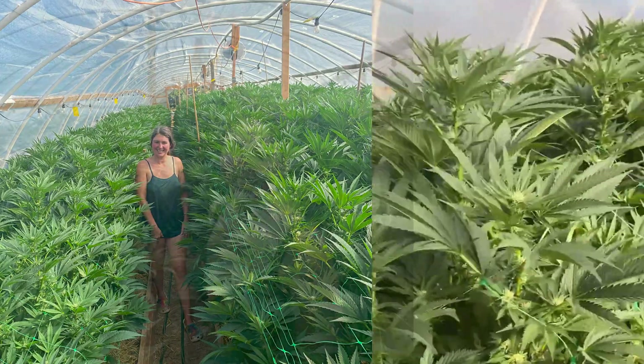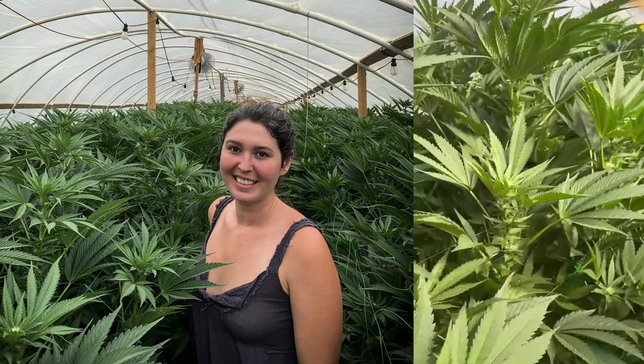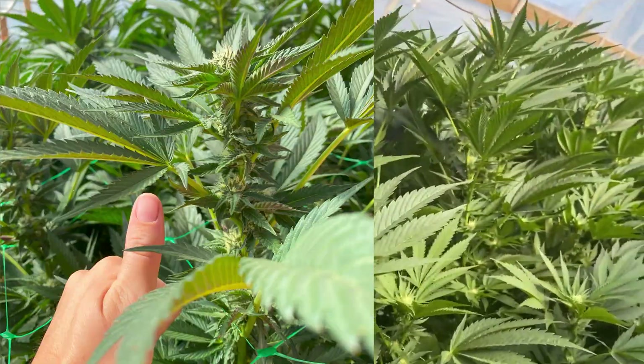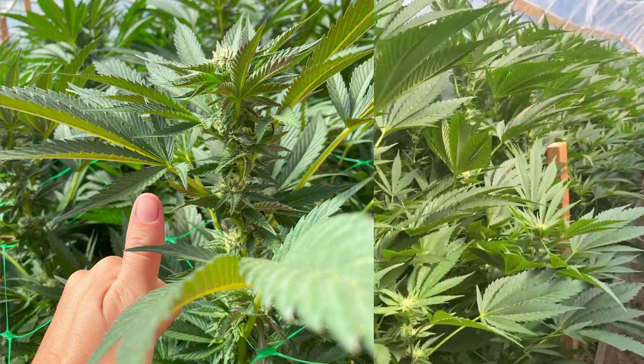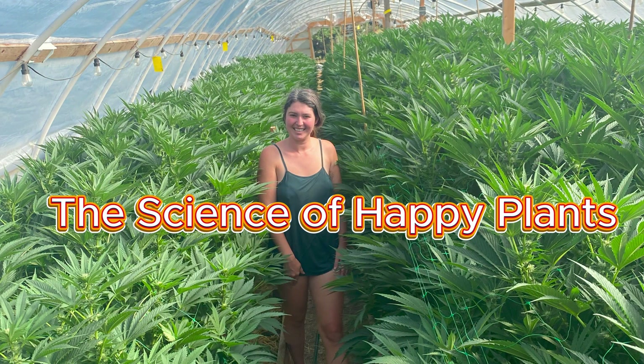Have you ever wondered what makes a plant truly happy? Those magical days when your plants reach for the sky, praying to the heavens with leaves spread wide. Some might call it a green thumb, but I believe anyone can grow happy, thriving plants — once you understand the science of happy plants.